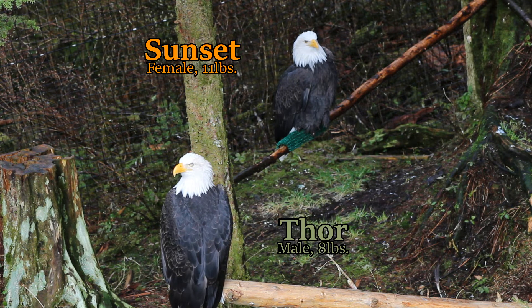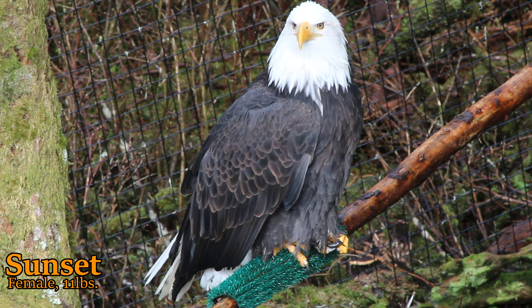Sometimes this is clearly visible in a pair when you see both together at the nest, but there is not always a definite, clear separation of the sexes based on size and weight.